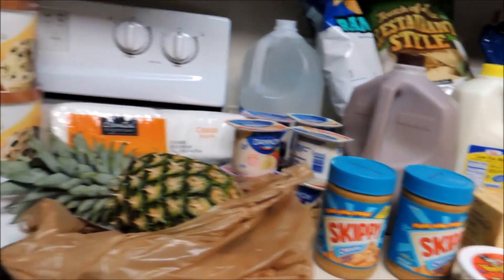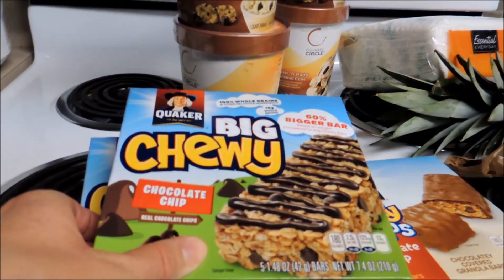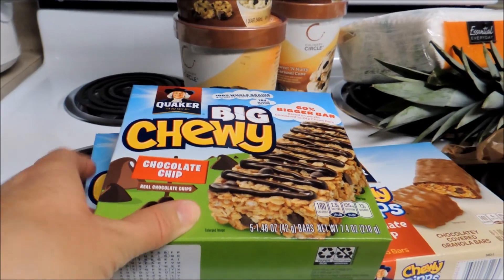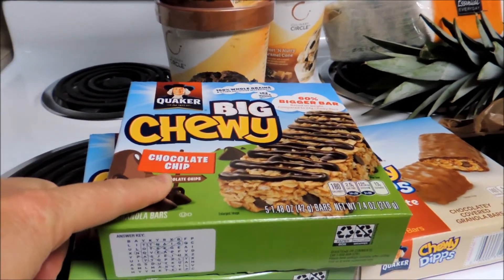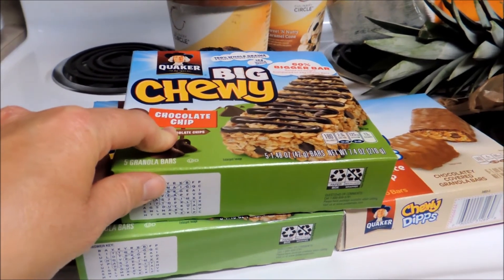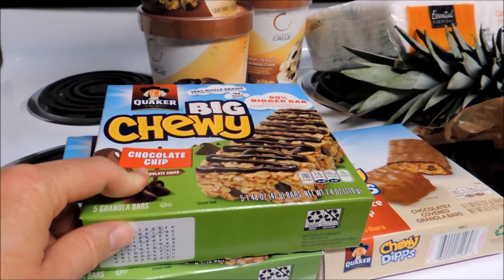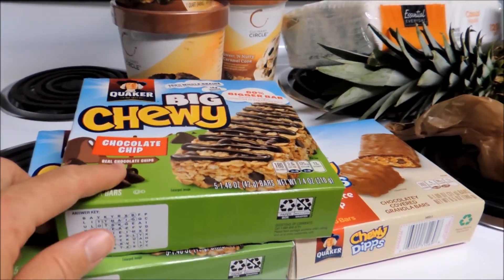The granola bars were $1.99 each. I had a manufacturer's coupon expiring today for $1.10 off three. Keep in mind that at Cub you can use manufacturer's coupons 30 days past the expiration date, which is pretty awesome.